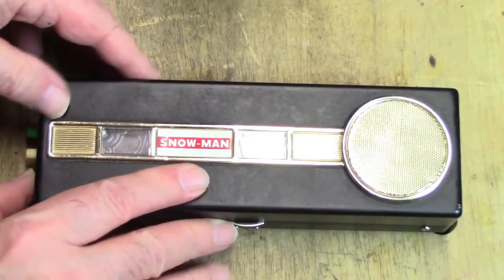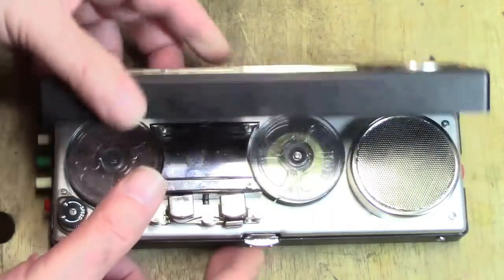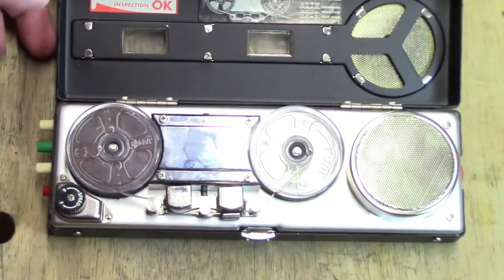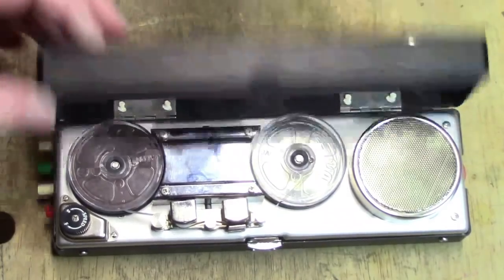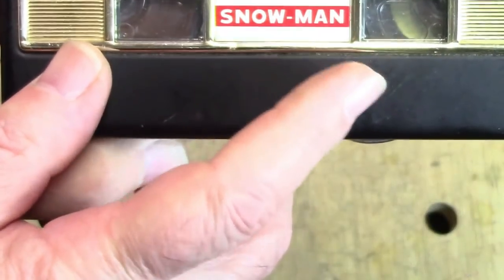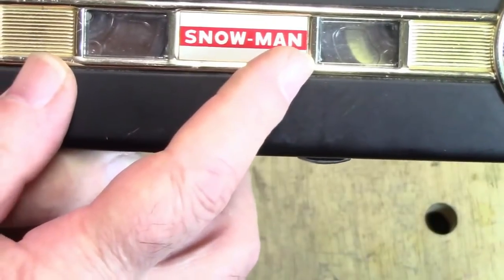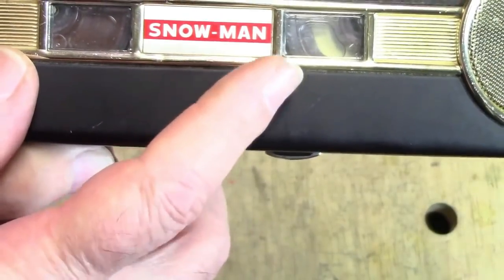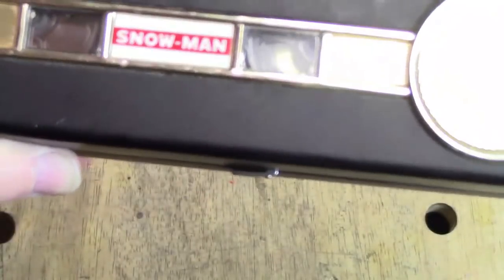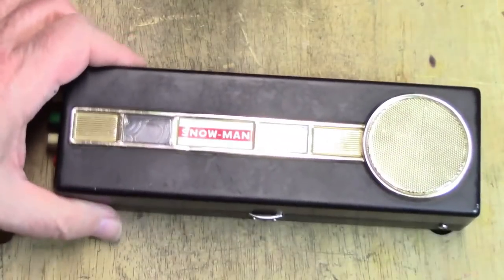This tape recorder is in workable condition but has a few issues. It's a very tiny machine called Snowman — you can see the name right there. You would also sometimes see this design with brand names like Starlight, Electro Home, Toho, Juliet, and Mayfair. This design was used by a number of Japanese manufacturers and dates from approximately 1963.